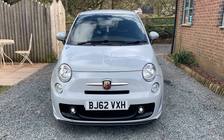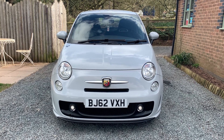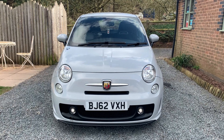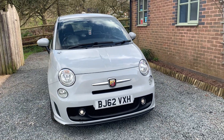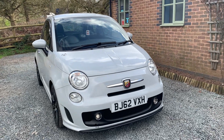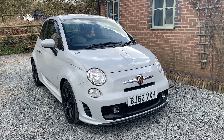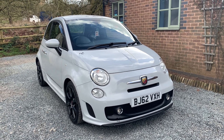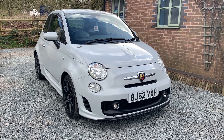Welcome to Dunleigh Car Sales. I'm Julian Hayward and this is our Fiat 500 Abarth. The car is a 2012 and has had two owners in total. It benefits from having full service history, a recent cam belt and water pump change in 2020, and the car comes with two keys and the full Abarth owner's pack.